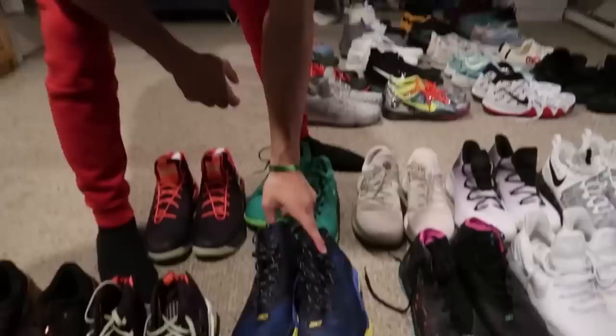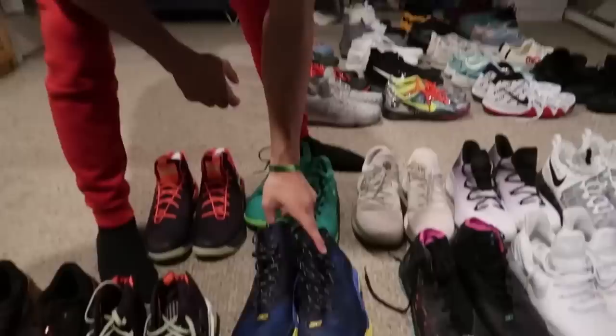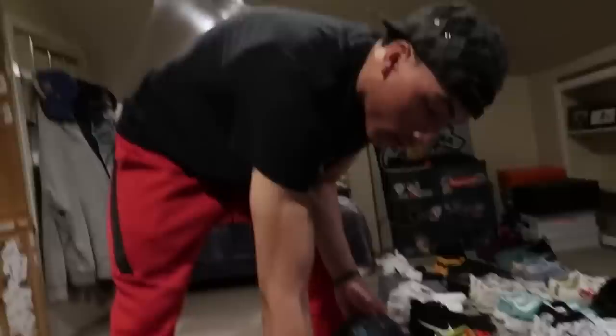These right here are actually my favorite out of the Curry 2.5s. These are my favorite ones, just cause they really glow in the dark — these actually do too. But just like, these are mad comfortable. These are just slept on for playing ball.